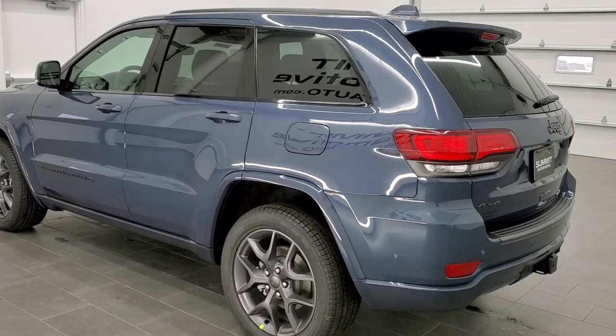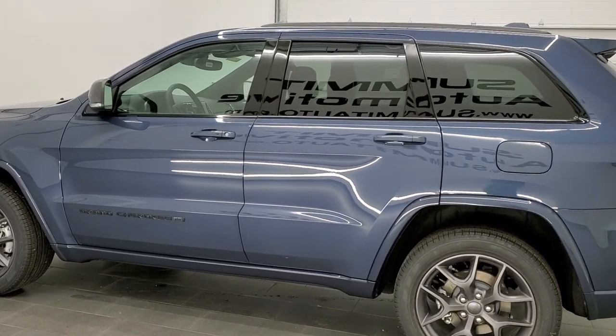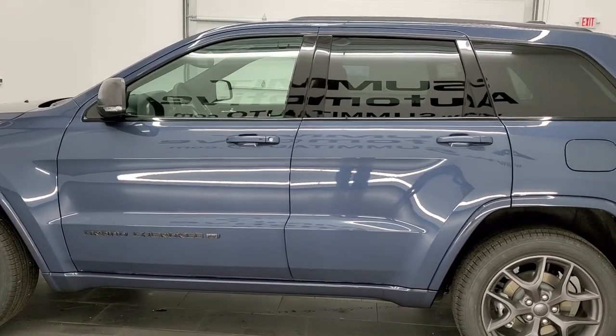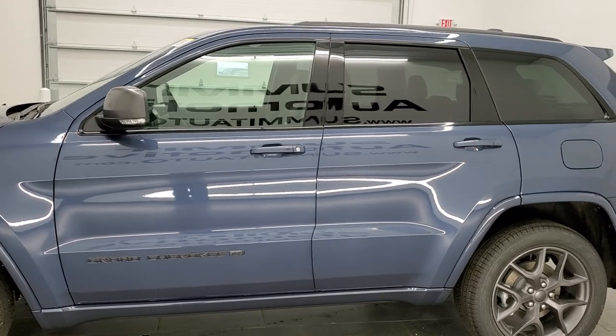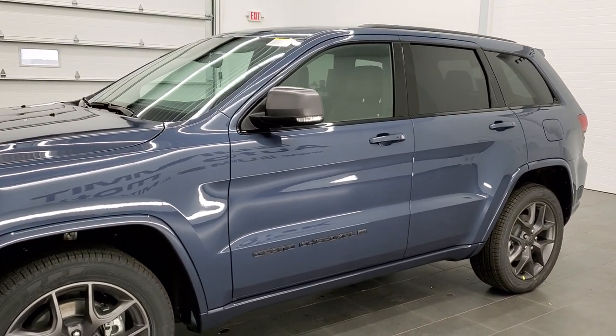This vehicle has a 3.6-liter Pentastar V6 motor with start-stop. It's going to get you 25 miles per gallon on the highway, 18 city, for an average of 21. Slate Blue Metallic is the color.